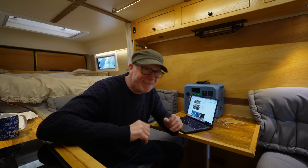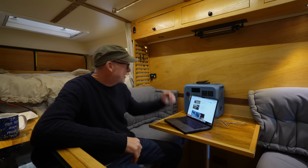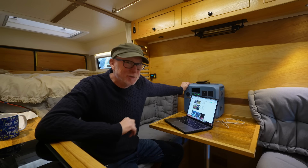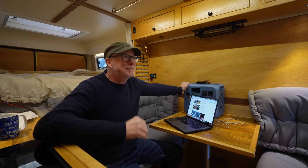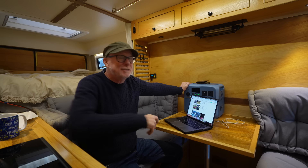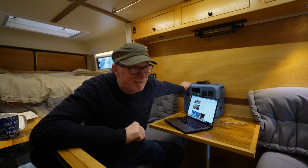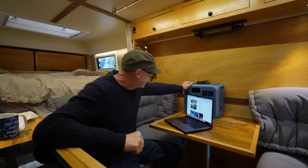So when Bluetti got in touch with me and said they've just developed a new type of portable power station that does not use lithium batteries, and it can operate at minus 15 degrees — you can charge it in temperatures as low as minus 15 degrees centigrade and discharge it in temperatures as low as minus 25 degrees centigrade — I was like, my goodness me, I need to do some research into this.